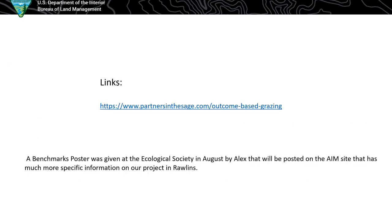Lastly, I have a link to partners in the sage.com, which has really great write-ups of all the outcome based grazing projects with pictures and what's going on — a good place to get more information. I think the intent, if this works well, is to roll it out to more people and maximize flexibility while still improving the land. Also, there's a poster that Alex put together for the Ecological Society that much better explains how we did this process through Rollins going with AIM, benchmarks, and all of that — he'll have it posted on the AIM website sometime in the future.